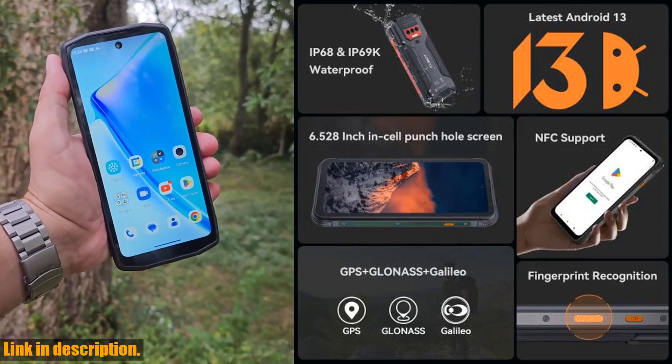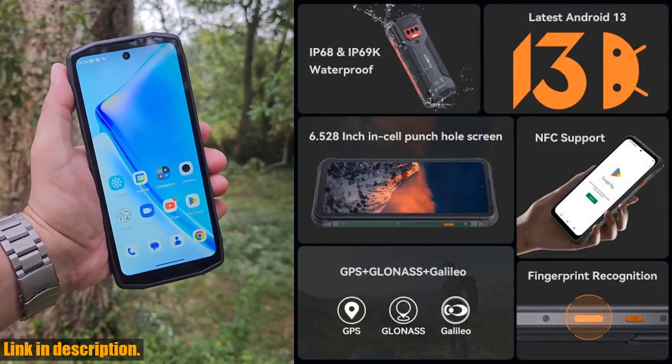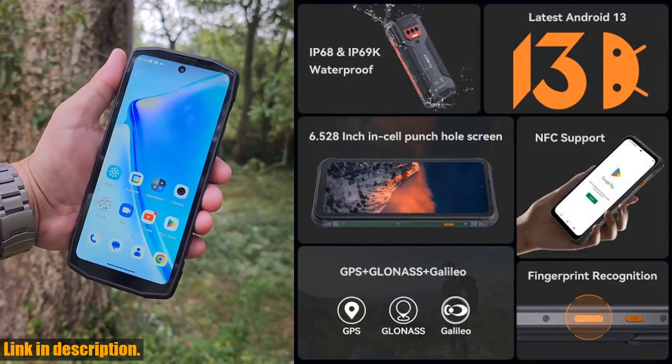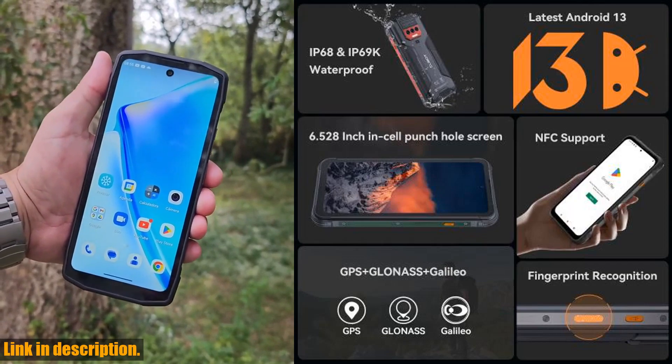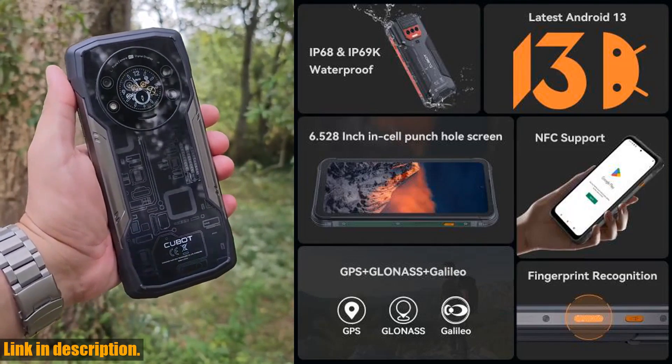The Kingkong 8 boasts a whopping 12GB of RAM, combined with 256GB of storage, which can be extended up to 1TB with a TF card. This means you'll never have to worry about running out of space or experiencing lag.